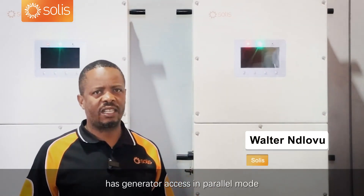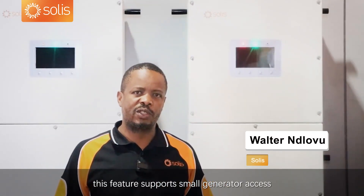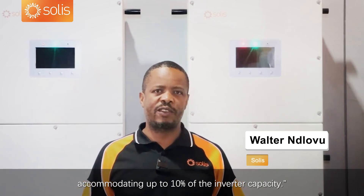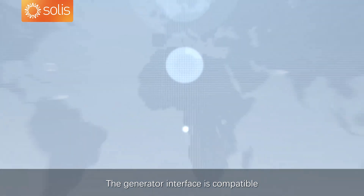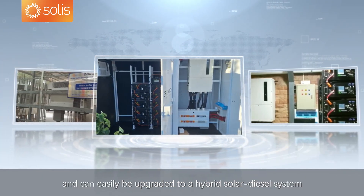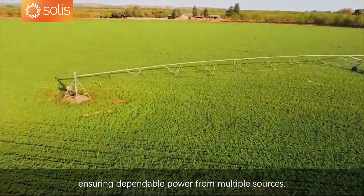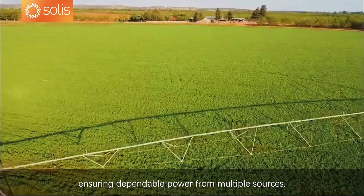The 50 kilowatt hybrid inverter has generator access in parallel mode. This feature supports small generator access, accommodating up to 10% of its inverter capacity. The generator interface is compatible with various types of generators, and can easily be upgraded to a hybrid solar-diesel system, ensuring dependable power from multiple sources.